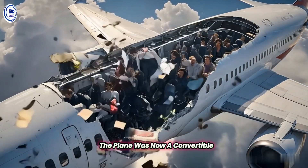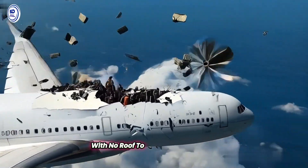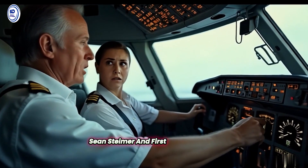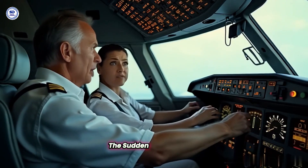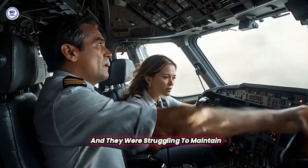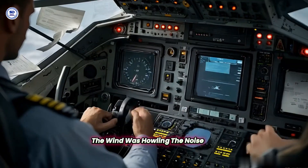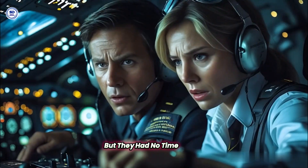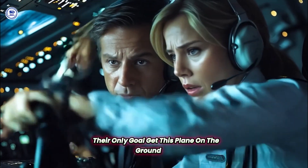The plane was now a convertible, flying at nearly 300 miles per hour with no roof to protect its passengers. In the cockpit, Captain Robert Schornsteimer and First Officer Madeline Tompkins were fighting for their lives. The sudden decompression had damaged the plane's systems, and they were struggling to maintain control. The wind was howling, the noise was unbearable, and the plane was shaking violently. But they had no time to panic. Their only goal: get this plane on the ground, fast.